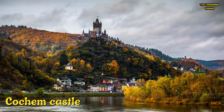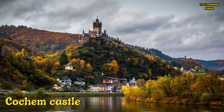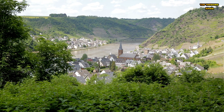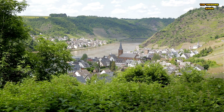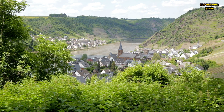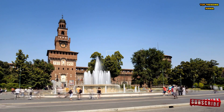Number 5: Cochem Castle, located in the scenic town of Cochem, Germany, is a stunning castle that dates back to the 11th century. The castle was rebuilt in the 19th century after being destroyed in the late 17th century, and features a blend of Romanesque, Gothic, and Baroque architectural styles. Its strategic position on a hilltop overlooking the Moselle River offers breathtaking views, and visitors can tour its many rooms filled with historical artifacts, antique furnishings, and beautiful gardens.